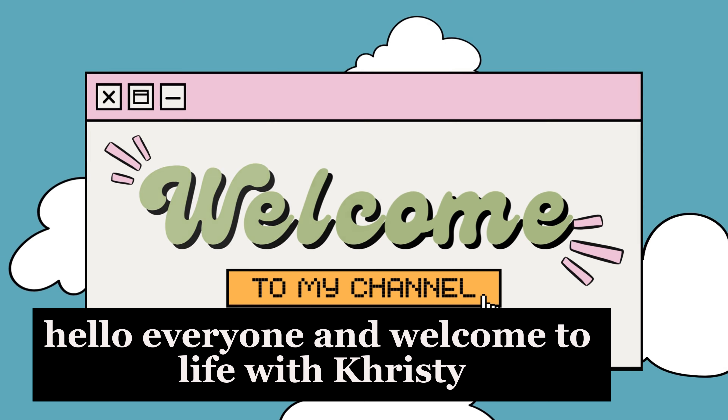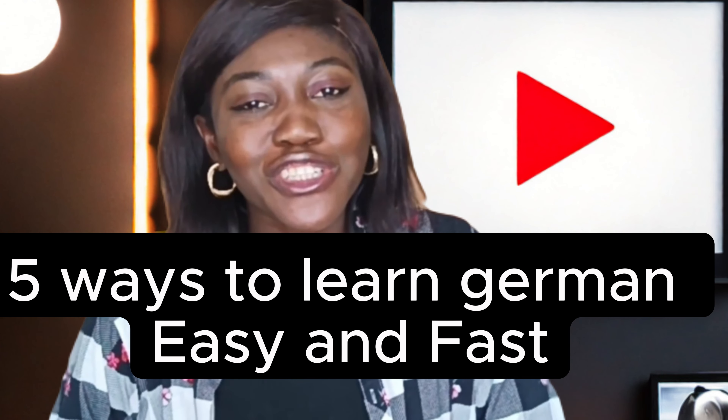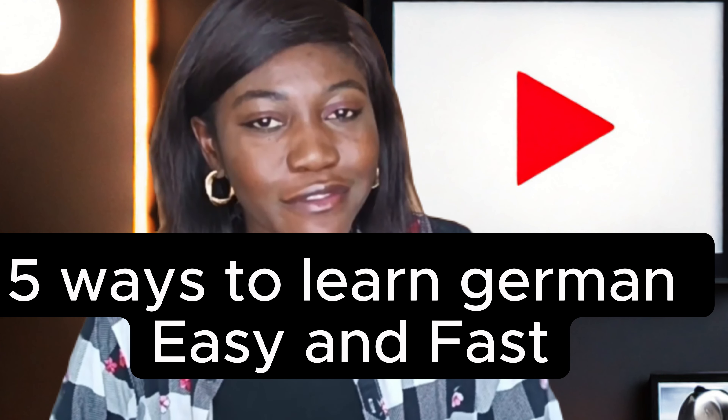Hello everyone and welcome to Life with Crystal. Today I will be talking about five ways to learn German easy and fast.